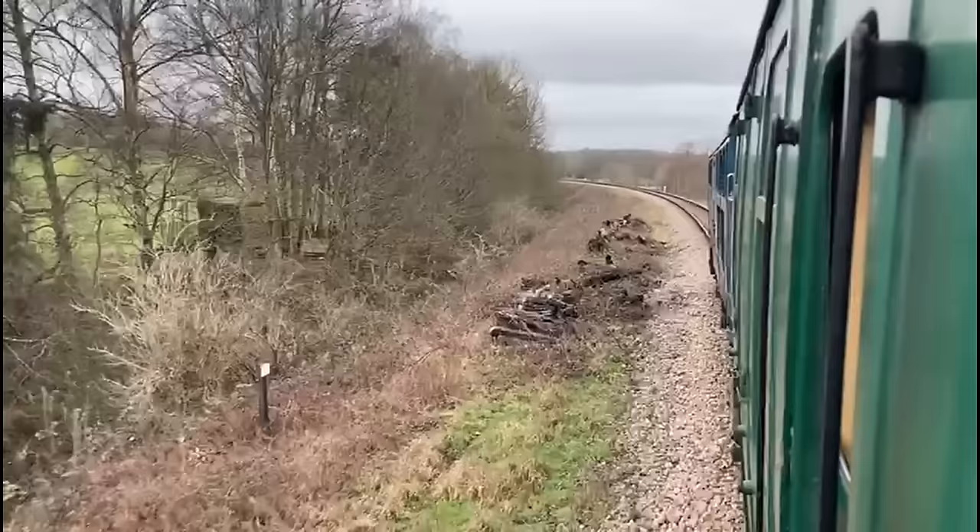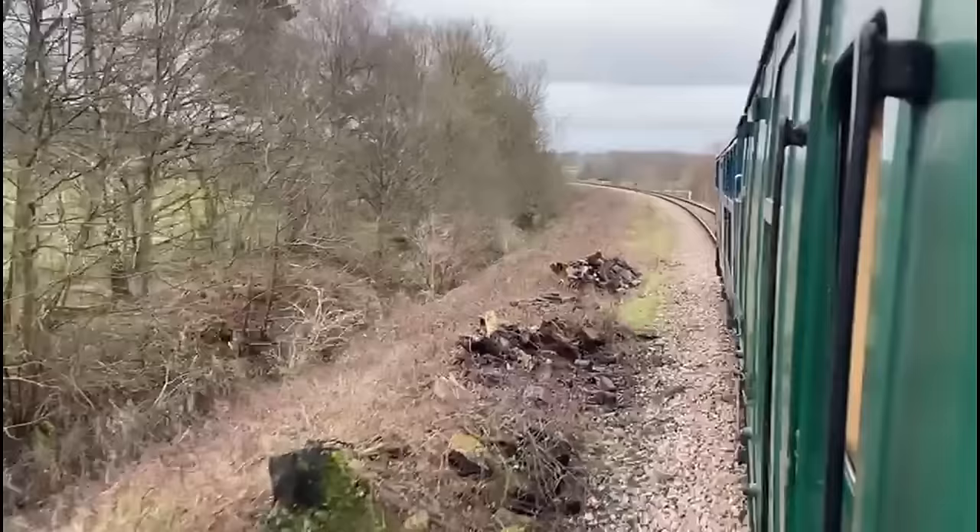In this video I will be discussing what were meant to be two heritage railways dotted across London, and I will be explaining the histories behind the railways, the current state of the railways, and why they never ended up materialising as heritage railways.